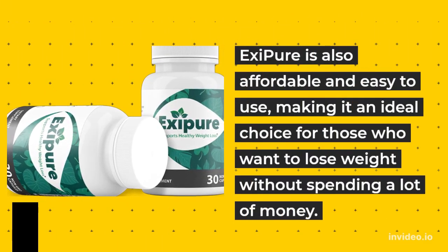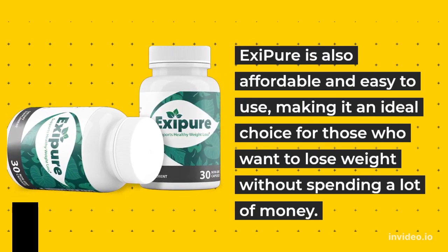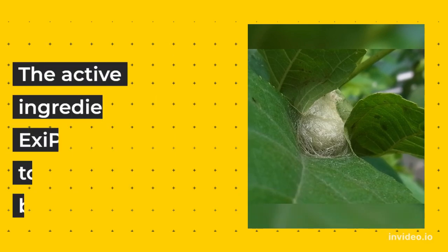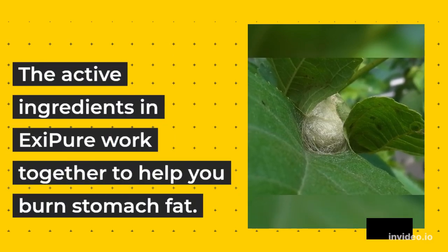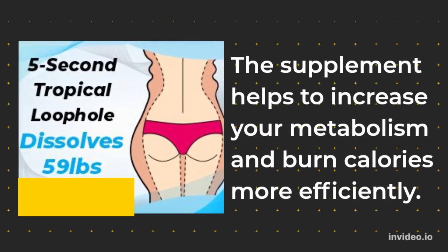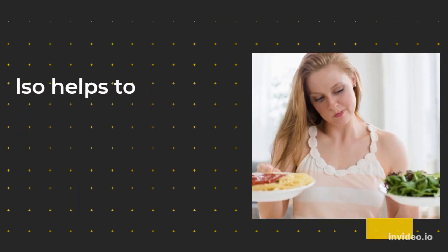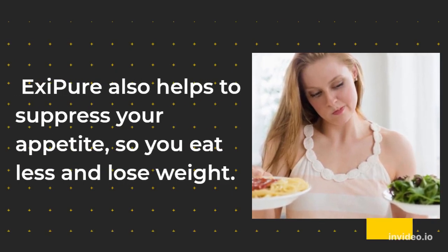Eggsypure is also affordable and easy to use, making it an ideal choice for those who want to lose weight without spending a lot of money. The active ingredients in Eggsypure work together to help you burn stomach fat. The supplement helps to increase your metabolism and burn calories more efficiently. Eggsypure also helps to suppress your appetite, so you eat less and lose weight.